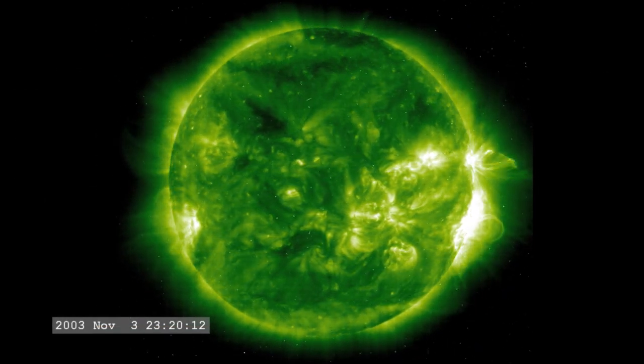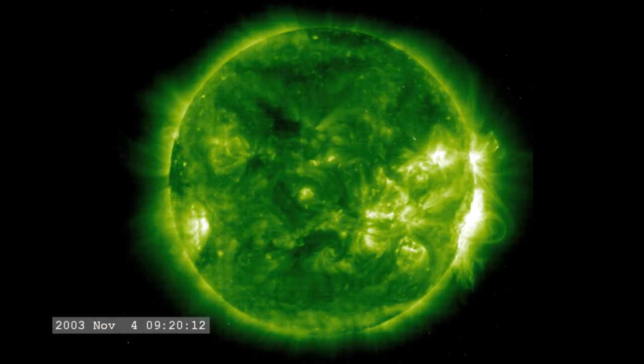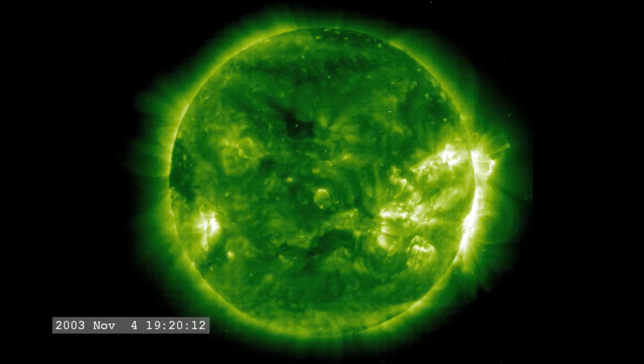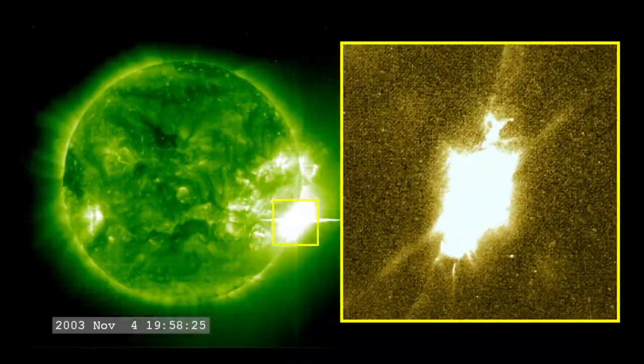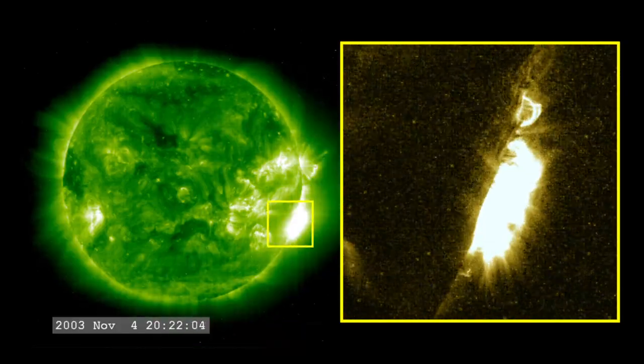The most powerful flare on record was in 2003, during the last solar maximum. It was so powerful that it overloaded the sensors measuring it. They cut out at X-17, and the flare was later estimated to be about X-45.